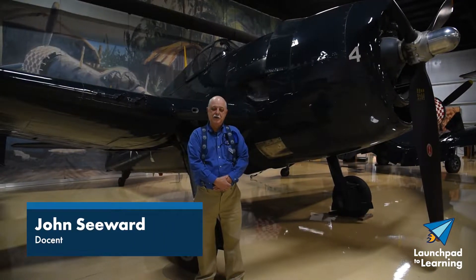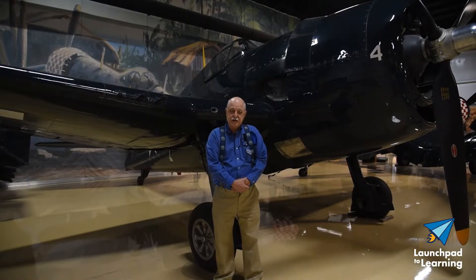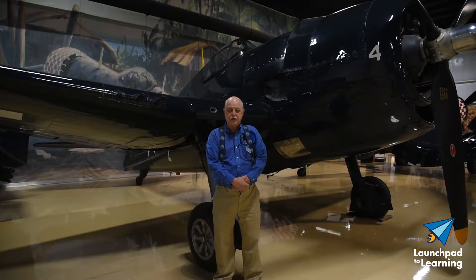Hi, I'm John, I'm an Air Zoo docent and welcome back to Launchpad for Learning. Today we are going to talk about the F6F-5 Hellcat produced by Grumman Aviation between 1942 and 1945.